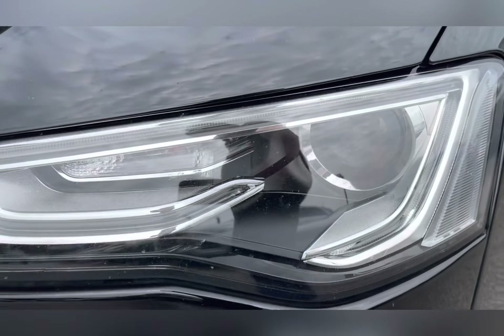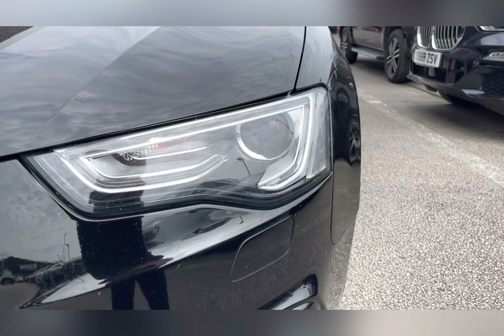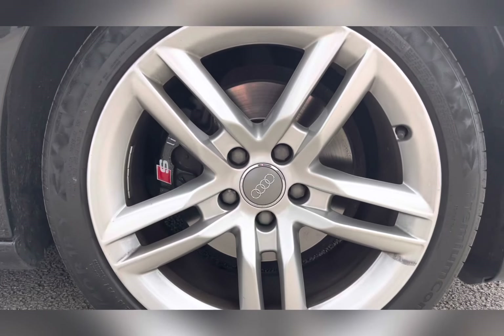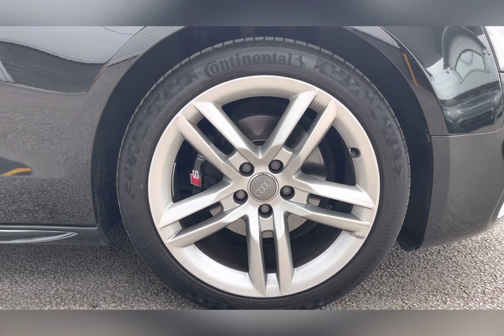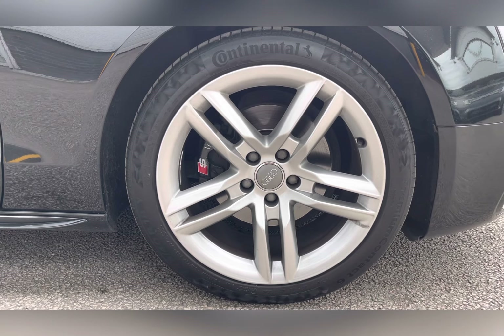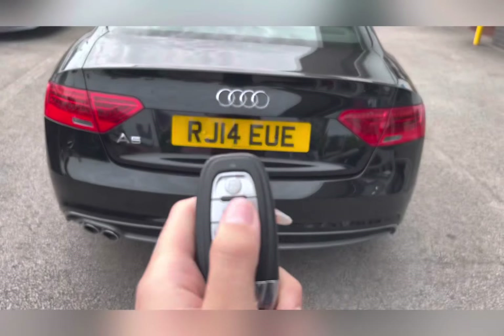To start off with, you have your bi-xenon plus headlights, which are brilliant for illuminating the road ahead of you, especially in those dark conditions. Along with 18-inch five double-spoke alloy wheels with a silver finish, really complementing the black exterior color.